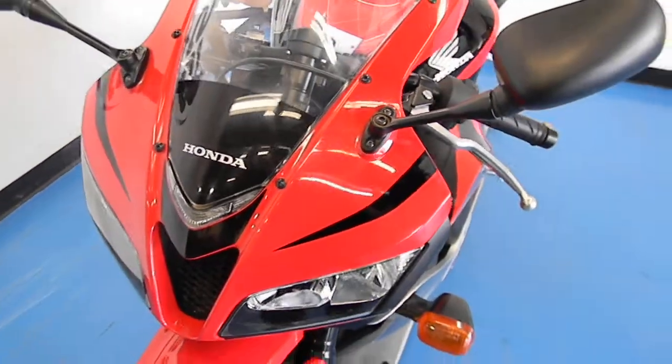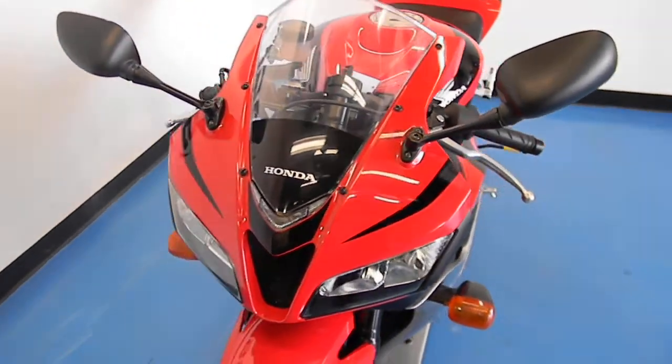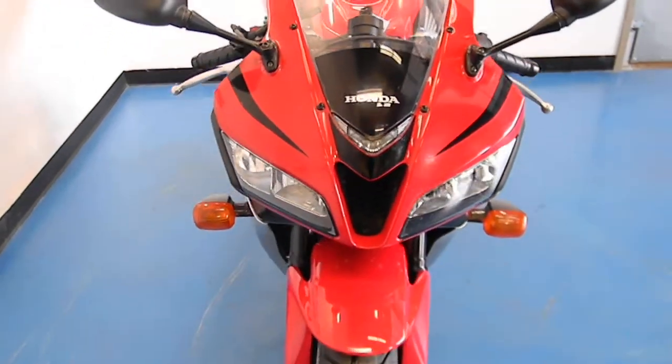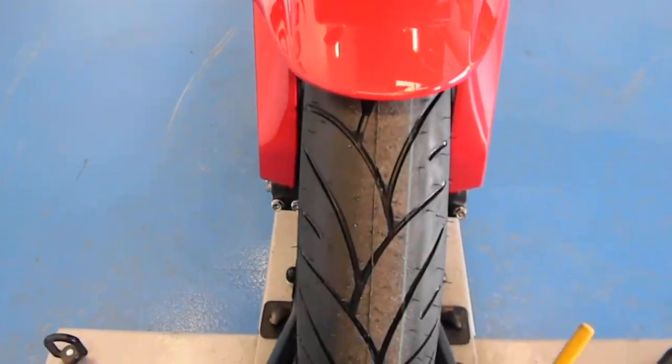This bike doesn't show any evidence of ever being tipped over or dropped. Got a brand new tire on the front.